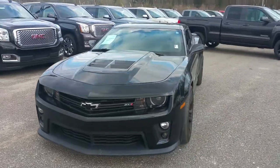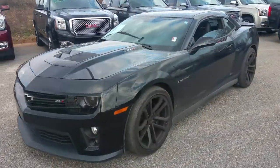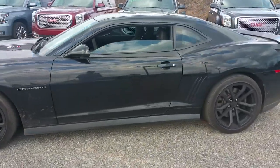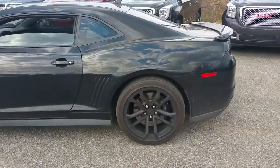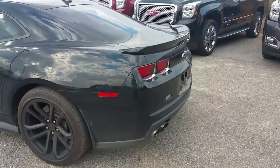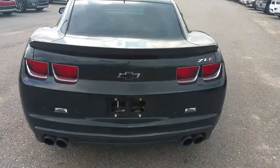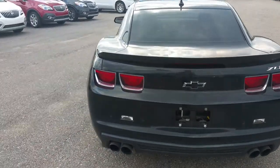Hey Aaron, it's James here at Jimmy Britt Chevrolet. I just want to give you a quick walk-around video of the 2013 Camaro ZL1. It's a very nice car — we just traded it in, with just under 10,000 miles.